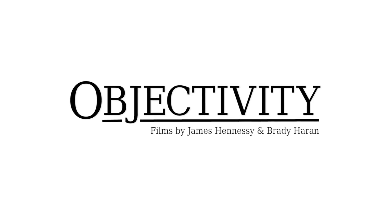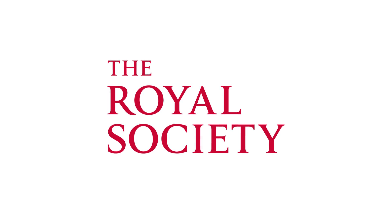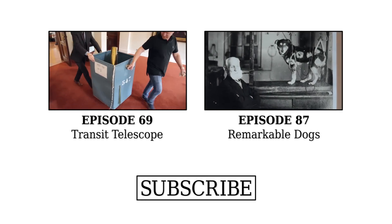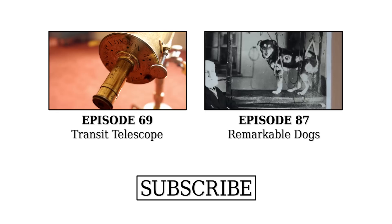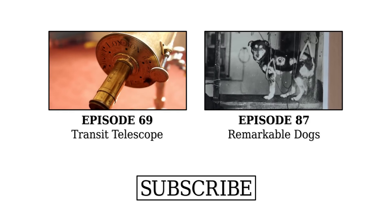So this is a James Short made telescope — this is the real thing, no illustration. This is an instrument that was made for the Royal Society, and this would have been for the 1761 transit of Venus. So it's the first of that pairing.